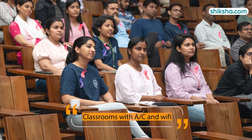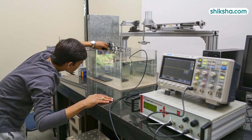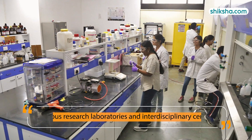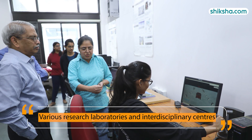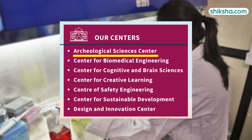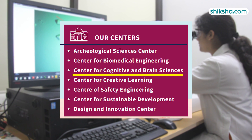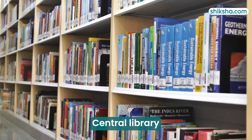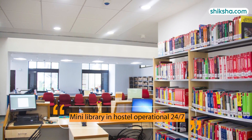Classrooms are equipped with air conditioners and high-speed Wi-Fi. Labs have all the required machines and are accessible 24/7. There are research laboratories along with various interdisciplinary centers, including an Archaeological Science Center, a Center for Creative Learning, and one for Cognitive and Brain Sciences. The Central Library is operational till 2 a.m., and there is also a mini-library in the hostel area that is open 24/7.